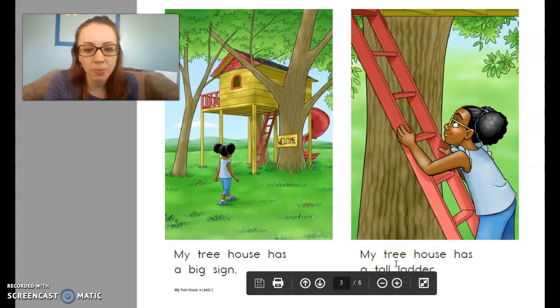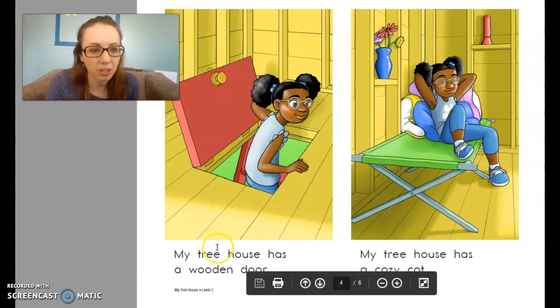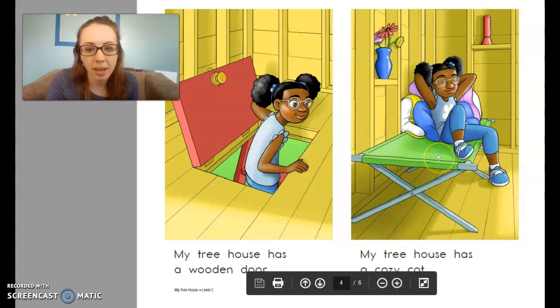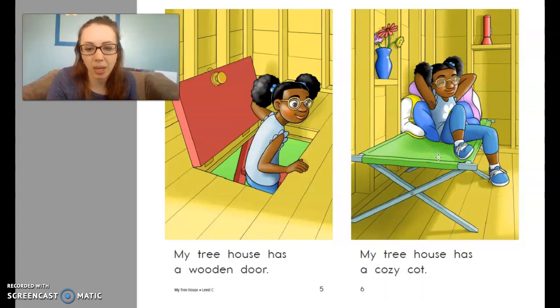Let's do the next page. Ready? My treehouse has a tall ladder. It's right here in the picture — this is a ladder. She's got to climb up there to get into her treehouse. My treehouse has a wooden door. Remember we said wooden is made out of wood, so here's the door — that's how she gets into her treehouse. My treehouse has a cozy cot. A cot is another word for a bed, so it's a small bed. She has a snuggly cot that's in her treehouse.